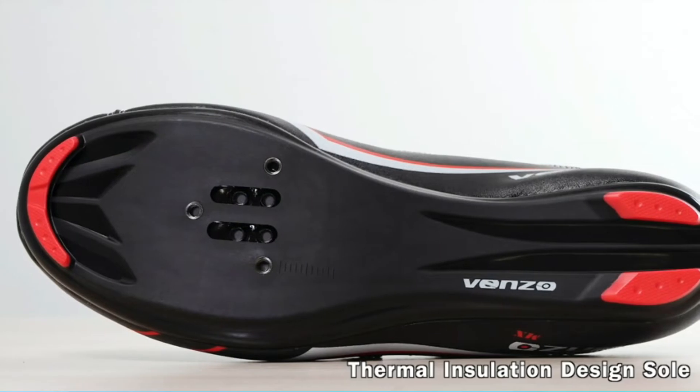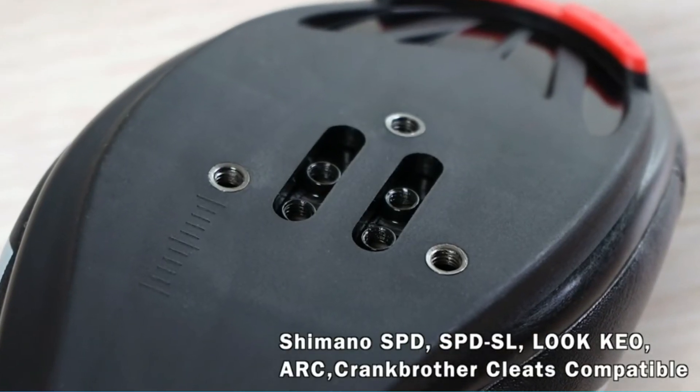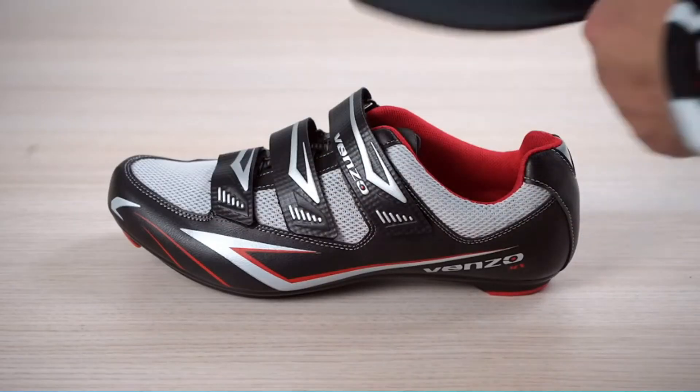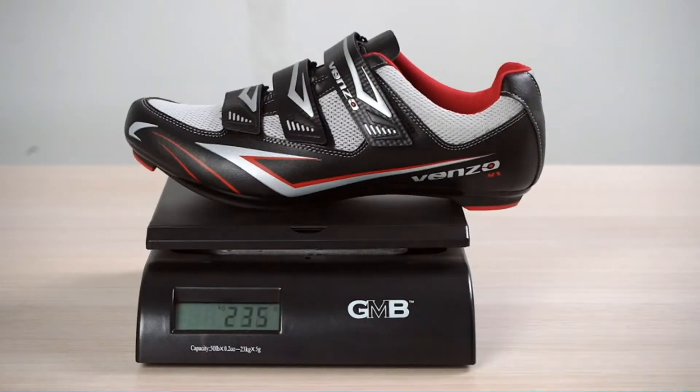The cleat area is compatible with every cleat type on the market, including Look Delta and the Peloton bike, offering the perfect platform no matter what pedals you ride. This combination set comes with one pair of shoes and a pair of Delta cleats.